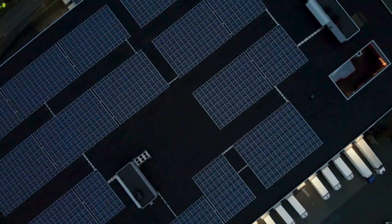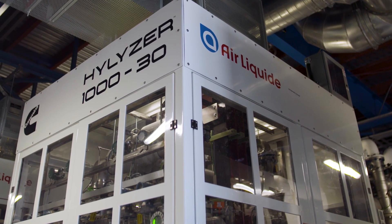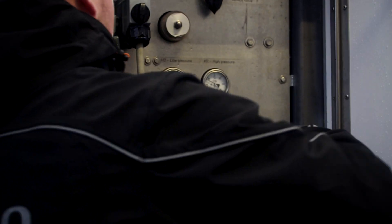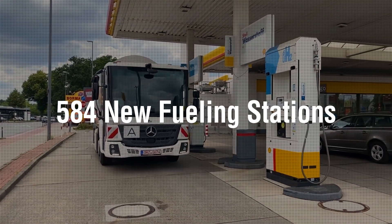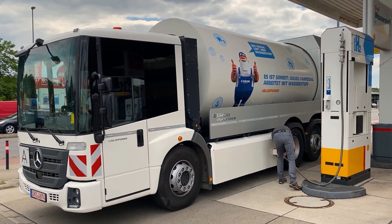Within this decade, both the price of renewable power and the price of electrolyzers are projected to continue to decline, making zero emission hydrogen fuel more cost-effective and widely available. With 584 new hydrogen fueling stations deployed last year, the market is witnessing a dramatic acceleration in growth.